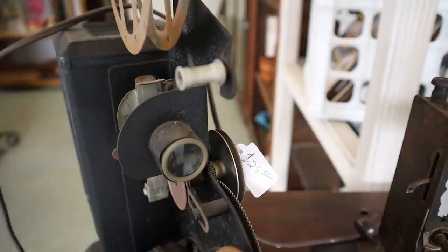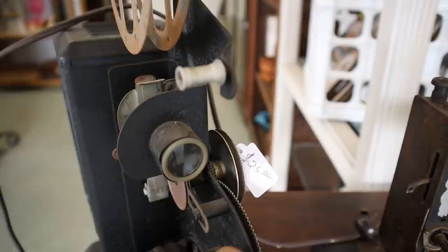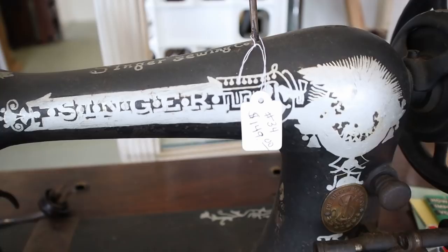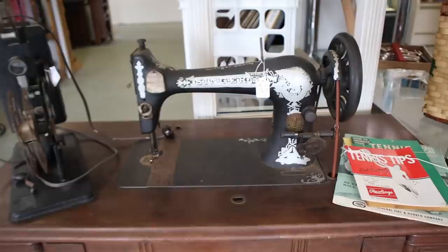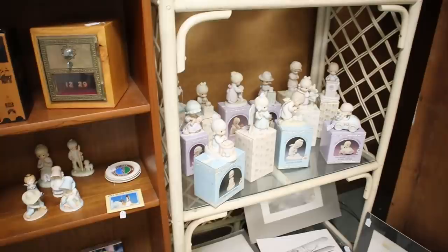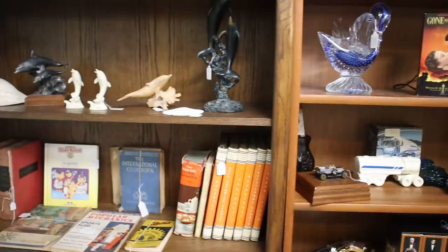A little bit of furniture. A lot of collectibles. Look at this old time — you guys, a couple of you guys probably still have this. Reel to reel. Old Singer sewing machine with a cabinet. Get some silver, books and bottles and everything here. Different collectibles.